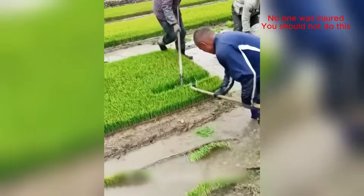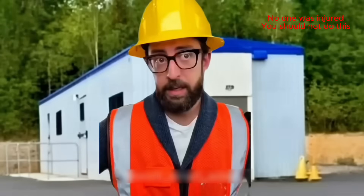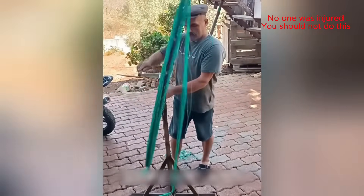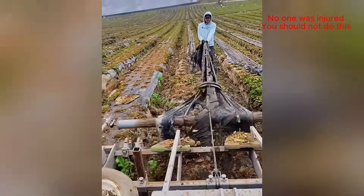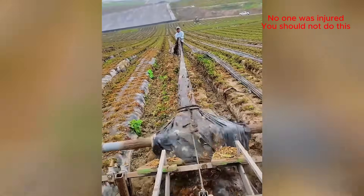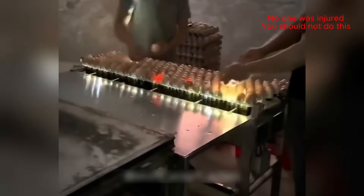Now that's an efficient way to transplant rice! I could watch this for hours!